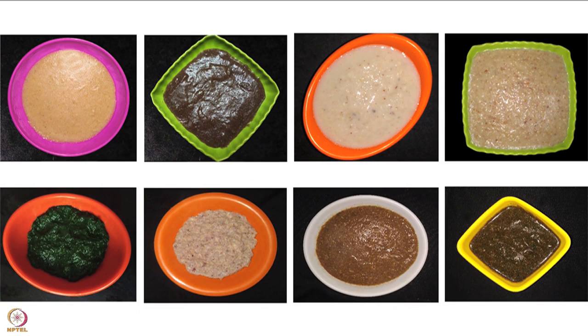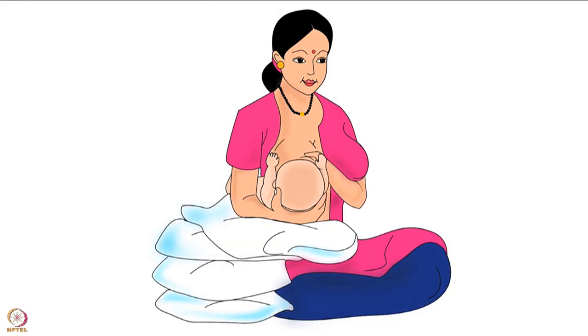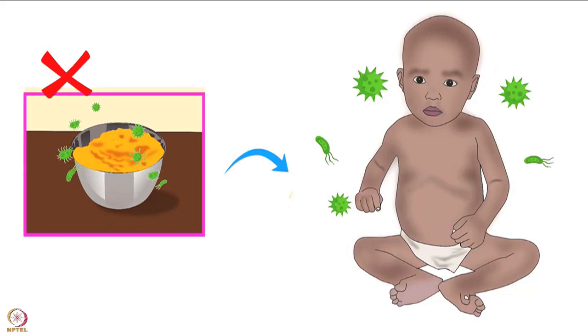Baby food means nutritious, home cooked, complementary food. Such food must be fed to a 6 to 24 months old baby along with breastfeeding. At this age, the immune system of babies is not as developed as that of adults. They are vulnerable to catching infections and foodborne illnesses easily.